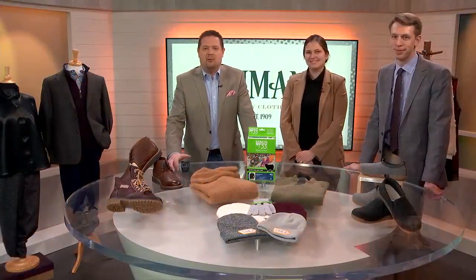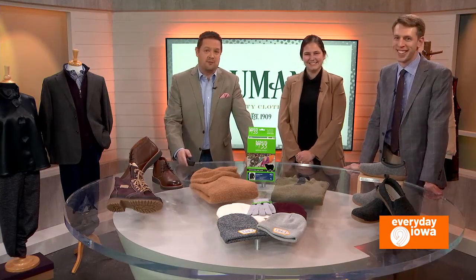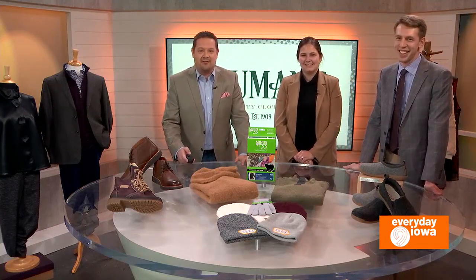Welcome back to Everyday Eye. The colder weather is here, but it shouldn't mean you need to neglect your wardrobe. Joining us this morning from Bauman & Company in Mount Vernon are Josh Randall and Olivia Randall.